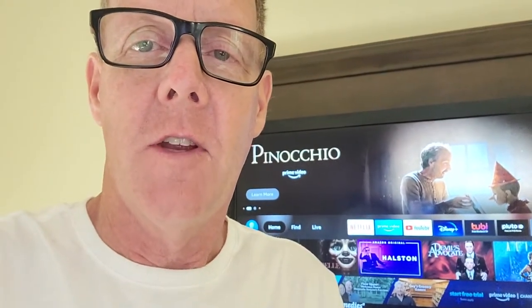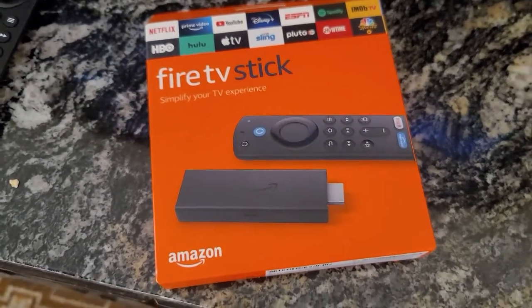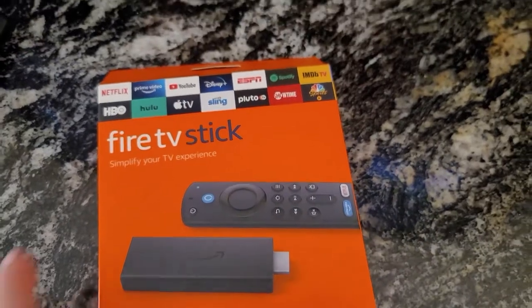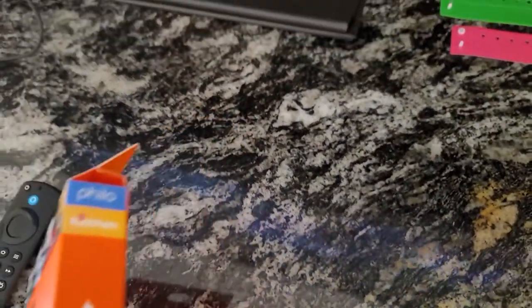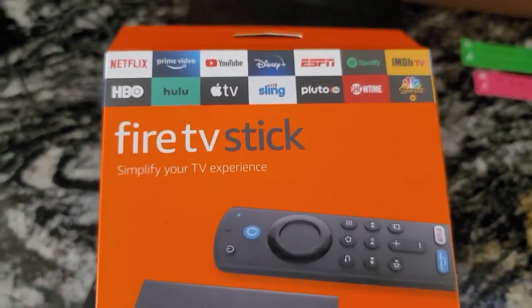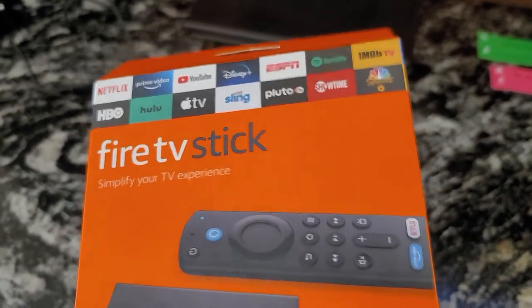Most devices can't get past that, but the Amazon Fire Stick TV does. Now, there is a difference between the Fire TV Stick and the Fire Stick 4K, and what I know is that this particular model will get you to the capture screen where you can enter in your hotel room number and your last name.